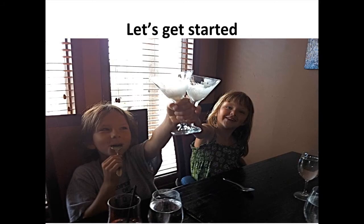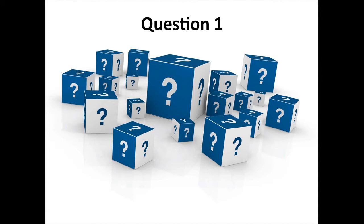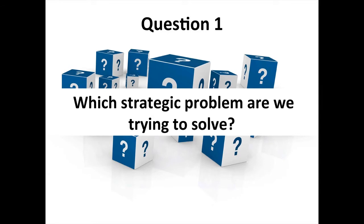With all of the questions I throw out today, in virtually all cases these are things on which reasonable people will disagree. I'm going to share the path we took at FCC and why those things have worked for us, but by no means is it some kind of iron law. Question one: before you gather information from clients or employees, the first question you have to ask yourself is — which strategic problem are we trying to solve?